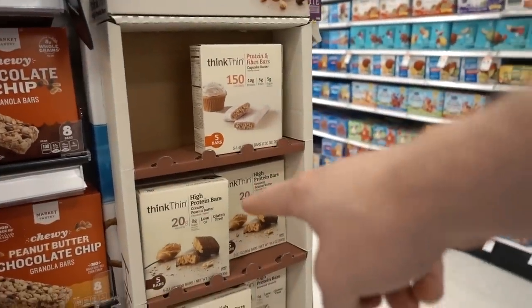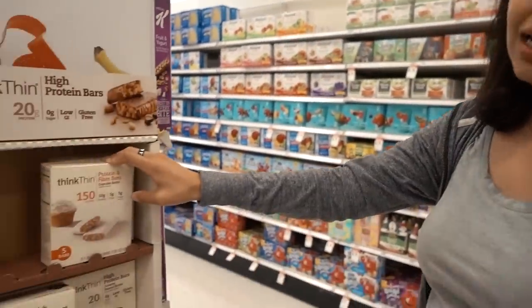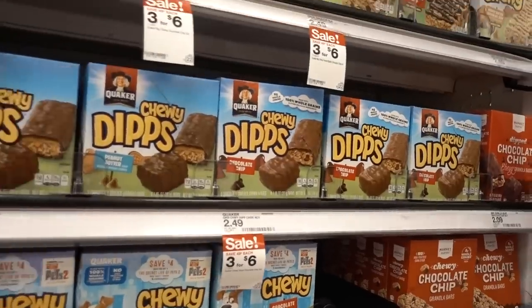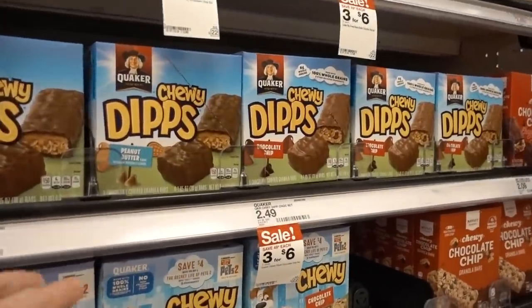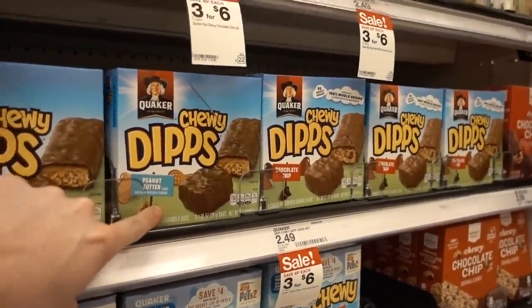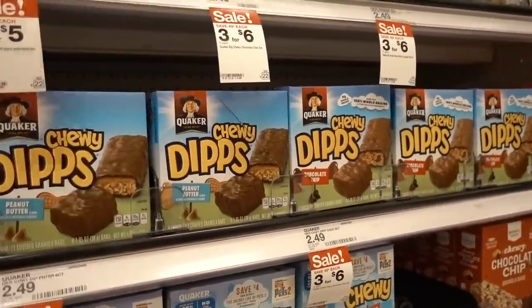These granola chewy bars are not top 10 — maltitol, 20 grams. New people are seeing this all the time, but big not top 10. I used to eat like seven chewy bars a day. This is my childhood in a box — just grabbing like four of those Chewy Dips and going downstairs to play video games.